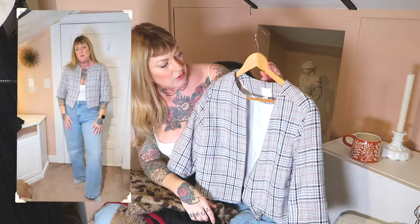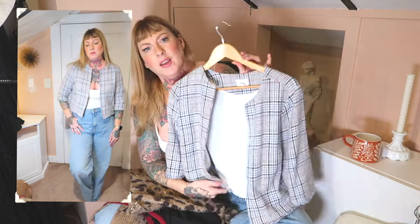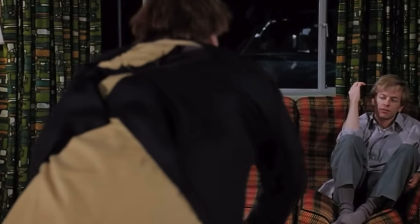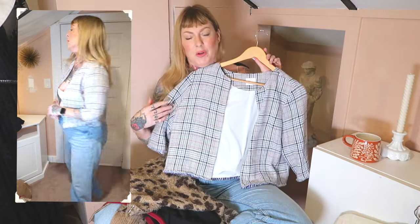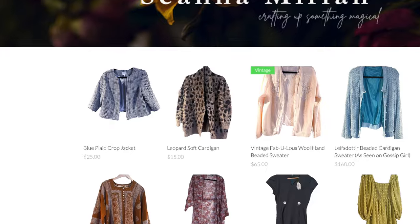This little jacket I got recently thrifting has kind of got that Chanel look to it. 14th and Union is the brand, size large. It fits me but it's a little snug because of my chest and I'll never wear it because I can't really pull it closed. But I like it and thought it looked really cute with this outfit, so this is for sale for anybody who wants it and can fit it better than I can.